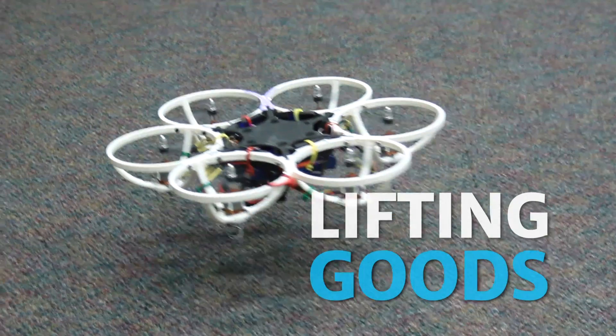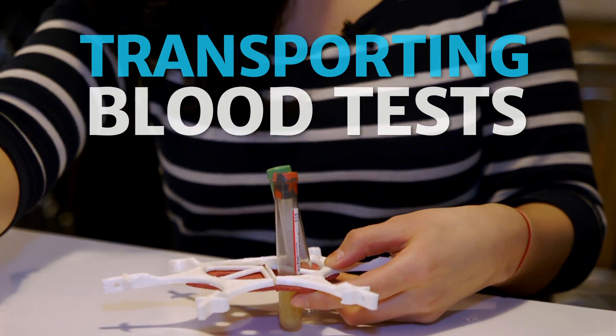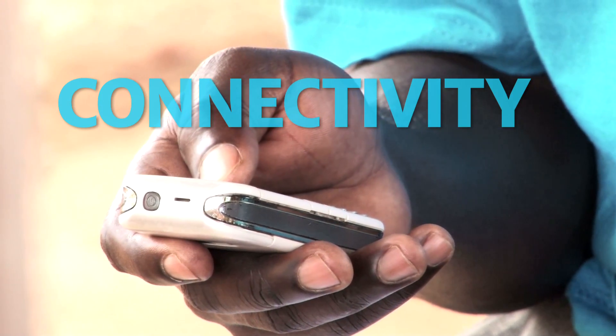We're looking at lifting humanitarian goods, supply chain logistics, transporting blood tests, and new health-related development activities. We're also looking at drones providing connectivity — cell phone networks or wireless networks that you can deploy with a mobile flying network.